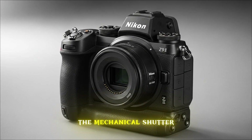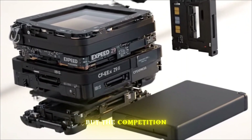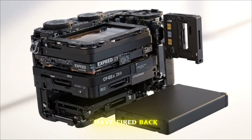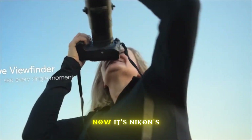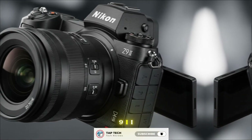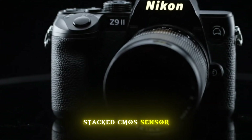It was a gamble that paid off, but the competition didn't stay still. Sony and Canon have fired back with global shutters and insane AI-driven tracking. Now it's Nikon's turn to retaliate. The heart of the Nikon Z9 II is rumored to be a brand new 61.2 megapixel stacked CMOS sensor.